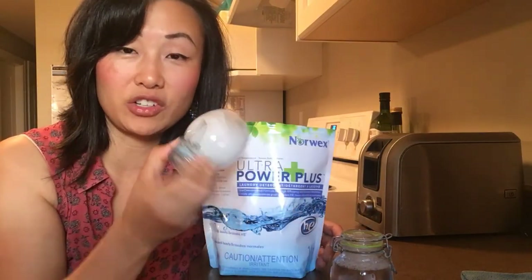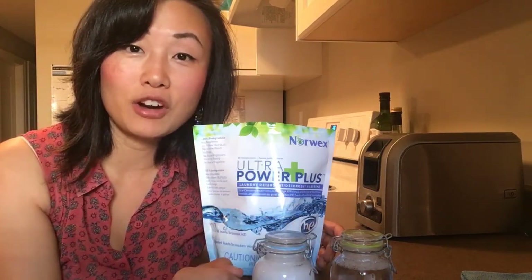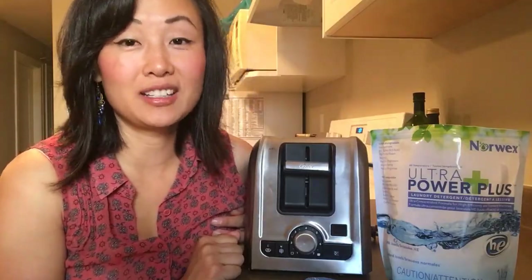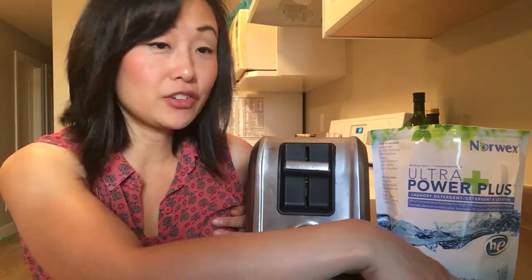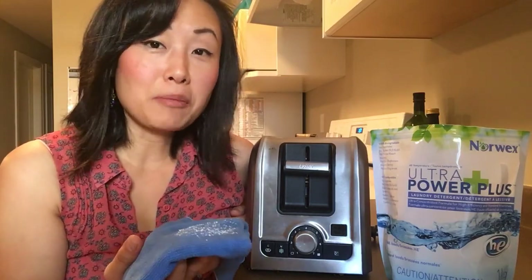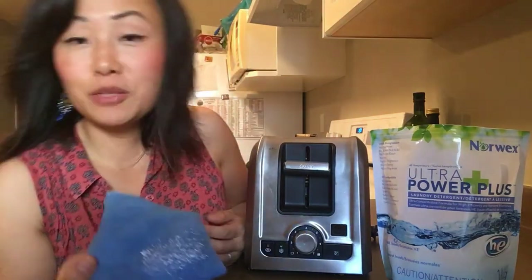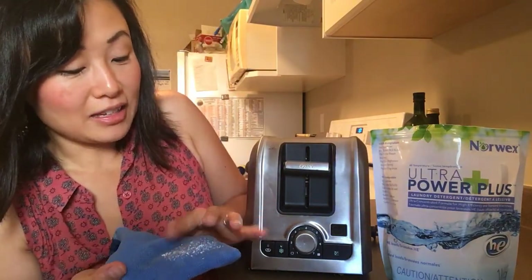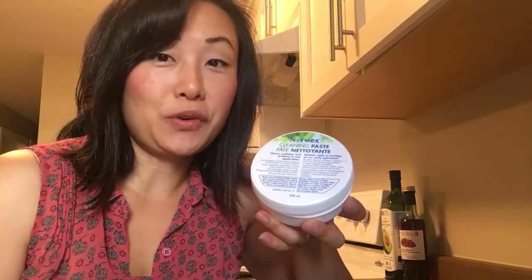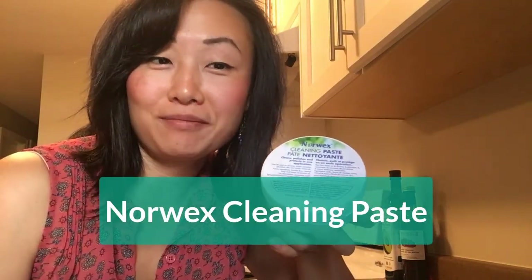That stuff in conventional detergent can be anything from crushed glass to drywall dust and even lard. Another reason I love Norwex products is their versatility — you can use our laundry detergent with a damp enviro cloth to polish and shine stainless steel appliances. I've sprinkled a little on, rubbed it in, and just look at what it can do!